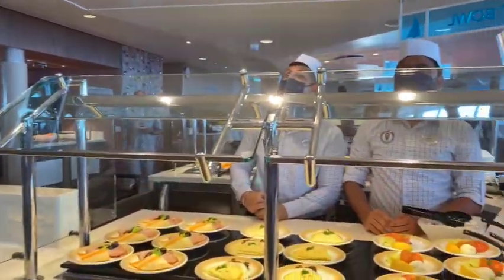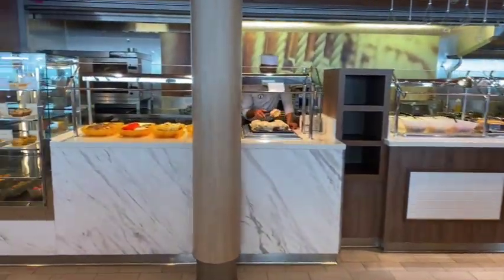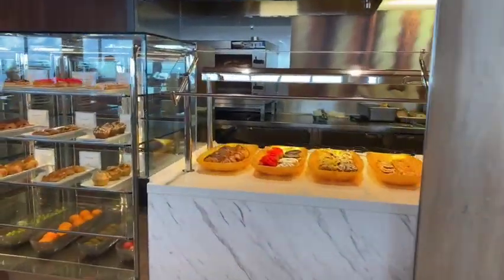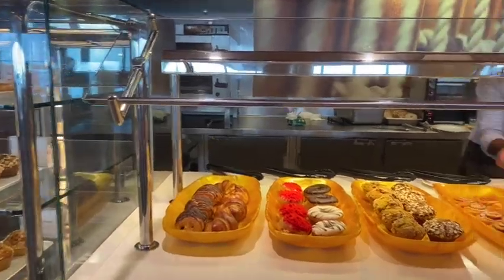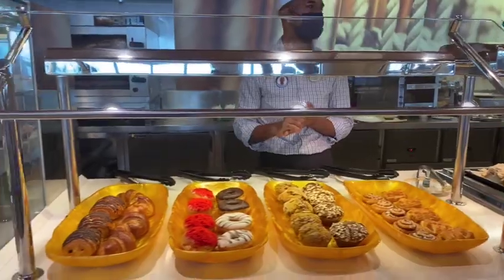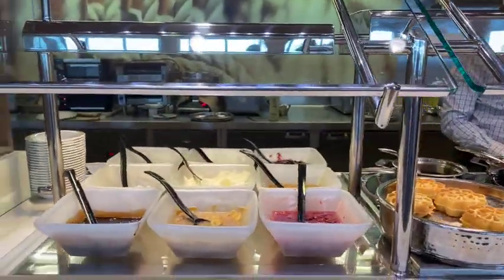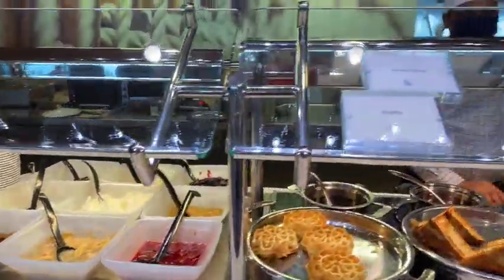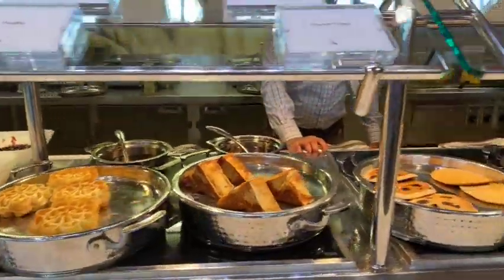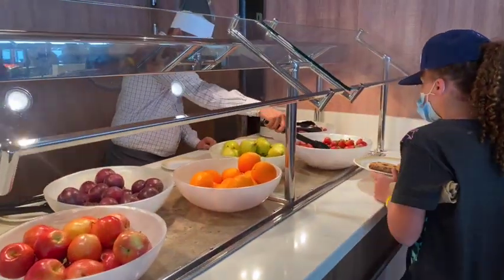The deli guys are on it! Lots of choices. The donuts are really unlike American donuts, but they're still good. My donut guy! My muffin guy! All kinds of waffles and pancakes and french toast — everything! And even fruit, on the healthy side.